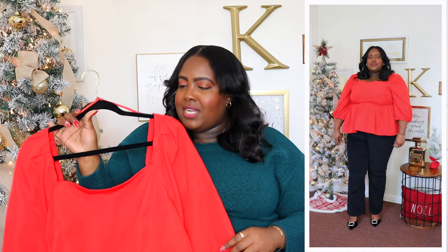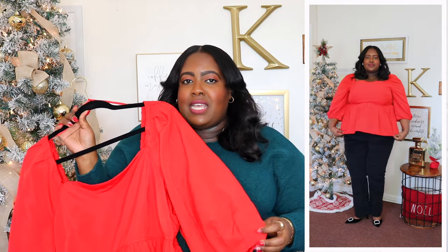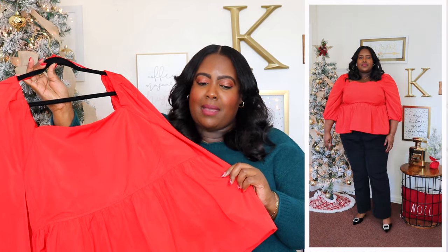This beautiful peplum top is from Free Assembly and I'm wearing a 3XL. The price is $24. It's available in black but I'm wearing it here in red, which is the perfect shade for the holiday season. It features a square neckline, smocking panel in the back so it's very stretchy, large oversized puff sleeve with an elasticized cuff, and of course a peplum hem. It's a little bit more cropped so I wore it with high-waist jeans, but you could style it with pants or over a skirt. If you're not a fan of peplum, skip this — but I think it's so cute.